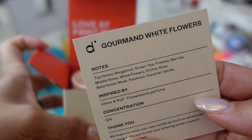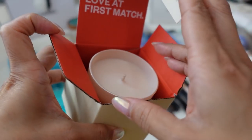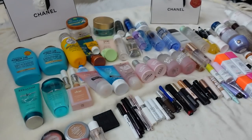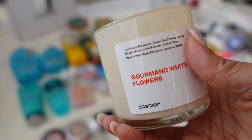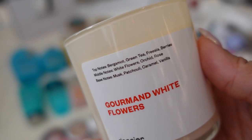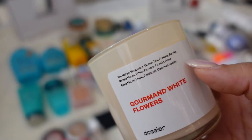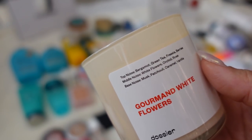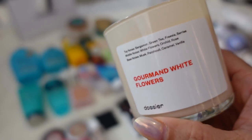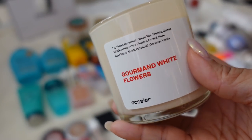This newer candle is gourmand white flowers, inspired by Viktor & Rolf Flowerbomb, which is such a popular fragrance. My mom uses Flowerbomb so it just reminds me of her. It has top notes of bergamot, green tea, freesia, berries, white flowers, orchid, rose, musk, patchouli, caramel, and vanilla. Their fragrances are very nuanced — I like how they have a lot of notes that go so well together. This one is brand new but I'll be lighting it very soon. So if you're interested in very intensely scented candles, check out the new ones by Dossier.